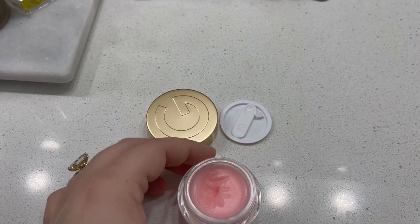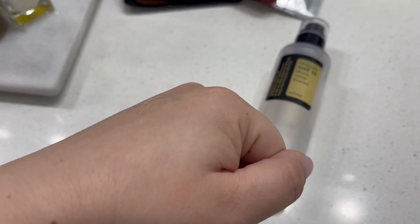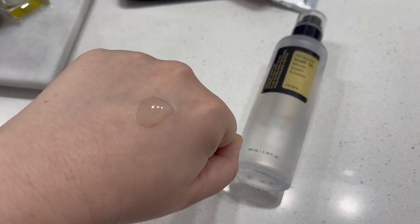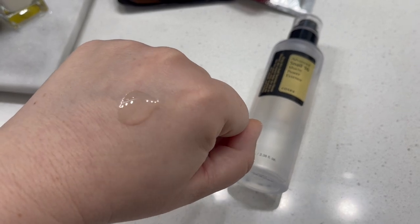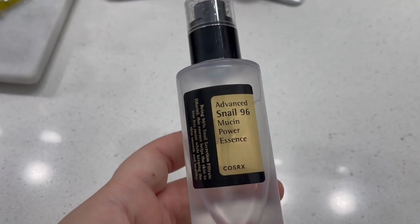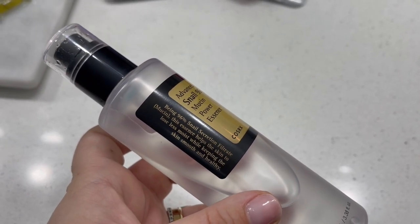This really pretty package also comes with the applicator. Next up is Snail Mucin, which I know sounds strange, but this is probably one of my most favorite discoveries from Amazon Beauty. This is a really nice, thick serum. If you are looking for something that is hydrating, this is it. This is a Snail Mucin Essence — it's a really thick serum with 96% snail mucin in it.